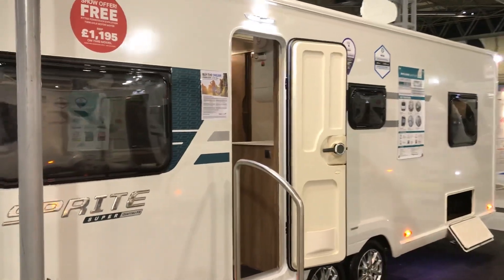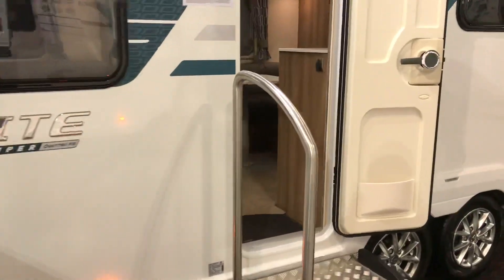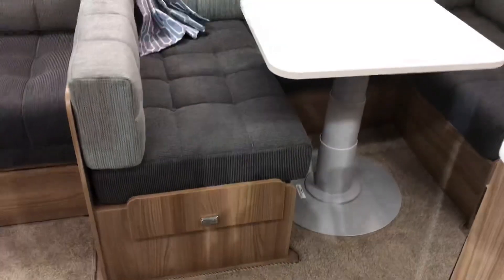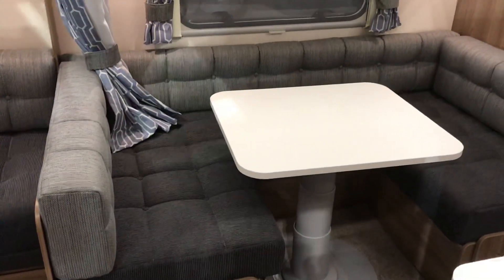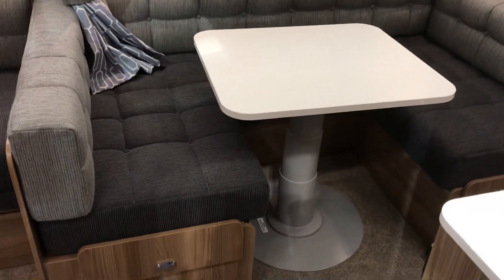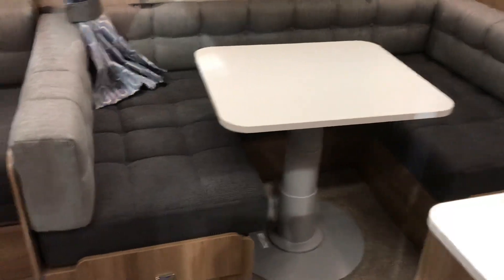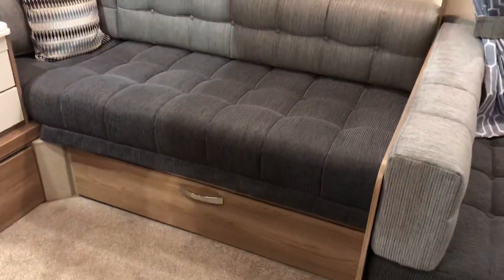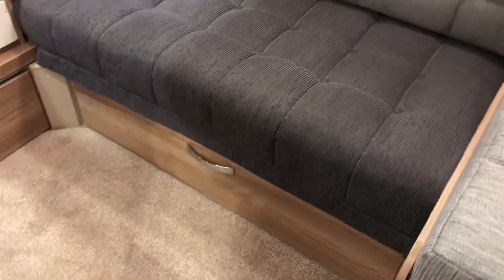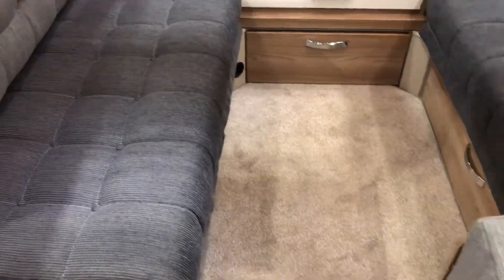FB obviously gives you a fixed bed. As we walk in, we are met by the U-shaped centre lounge with the pop-down table, which will make the base of one double bed. Moving towards the front, the large front seating area will form two singles or again a big double bed.